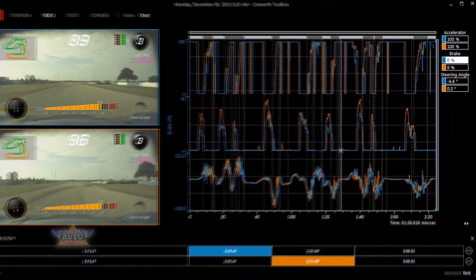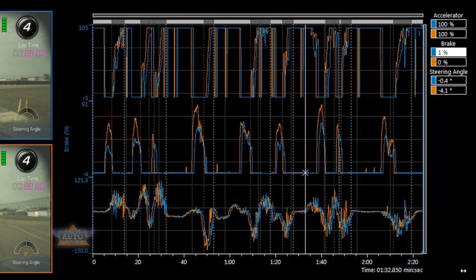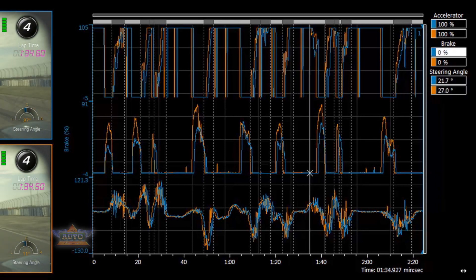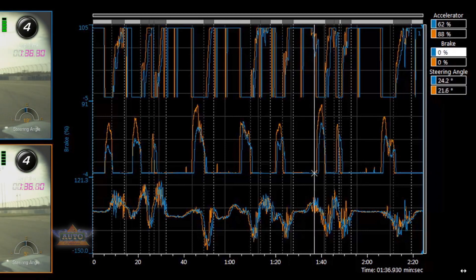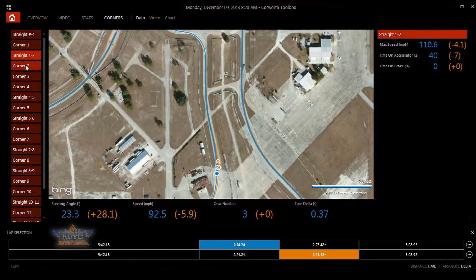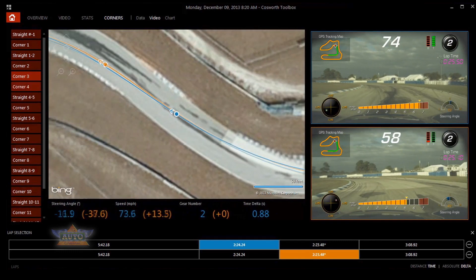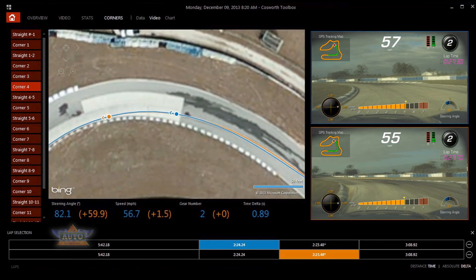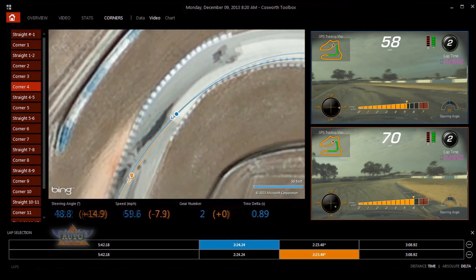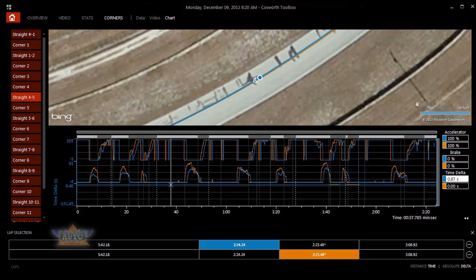On the right-hand side of the page, you'll see a chart showing accelerator, braking, and steering angle — a great way to compare and see what you can do to improve your lap time. On the corners page, you'll see a satellite image of the roads or the track you were driving on, and you'll see statistics including maximum speeds, steering angle, speed, and gear number. You'll also see where you lost or gained time relative to your reference lap, with a chart showing you the data from that corner.